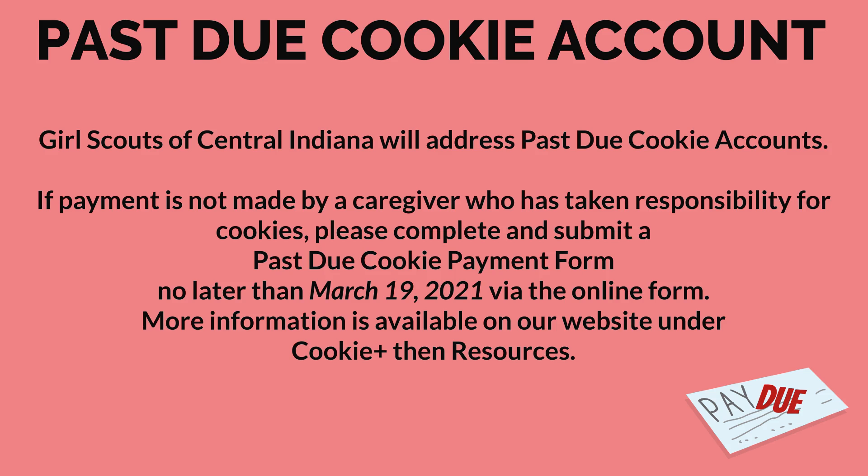ACH payments can take 7 to 10 days to show as withdrawals from troop accounts. Girl Scouts of Central Indiana will address past due cookie accounts. If payment is not made by a caregiver who has taken responsibility for cookies, please complete and submit a past due cookie payment form no later than March 19, 2021 via the online form. More information is available on our website under Cookies Plus, then Resources.